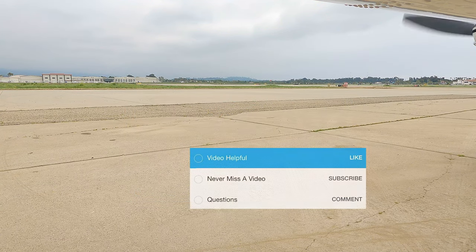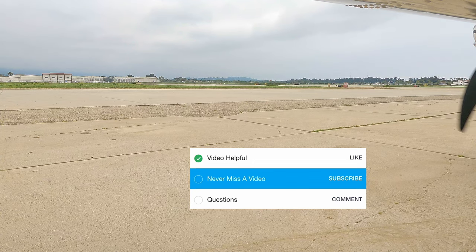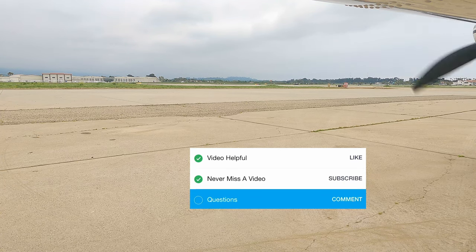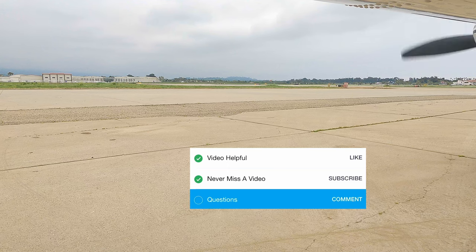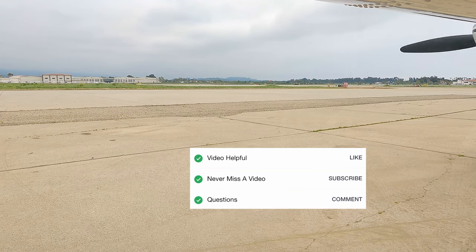Alright, and as always, checklist time. If you found this video helpful please give it a like — it really helps. If you don't want to miss our next video, please subscribe. And if you have any questions about this airport, the FBOs, or anything about it, please leave a comment. Alright, checklist complete.